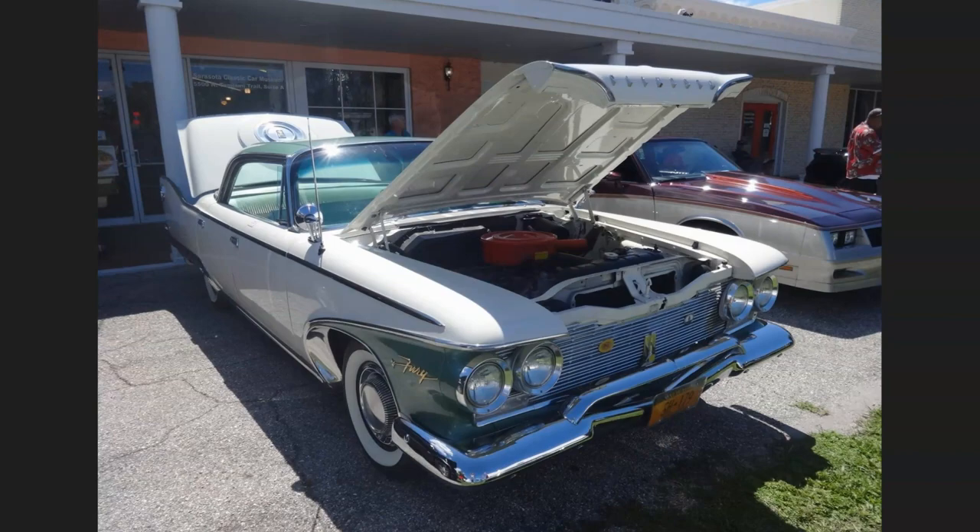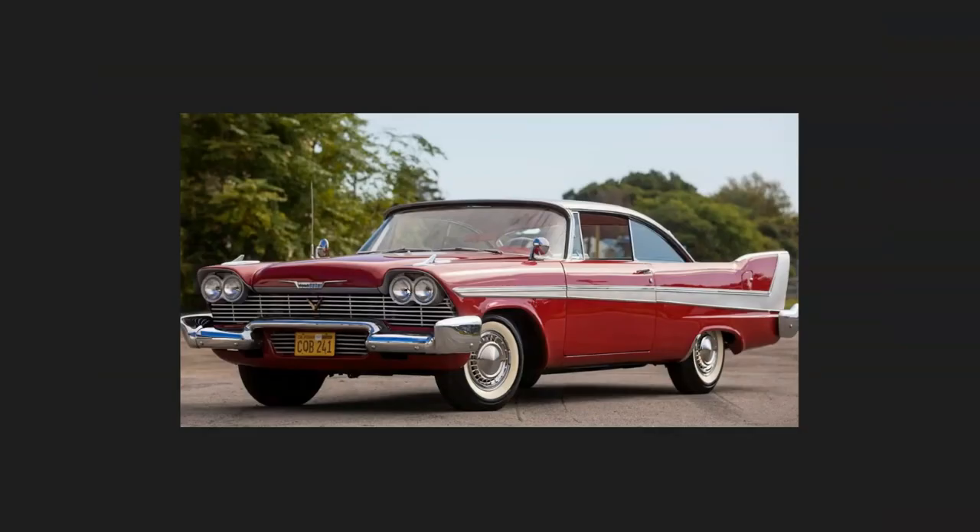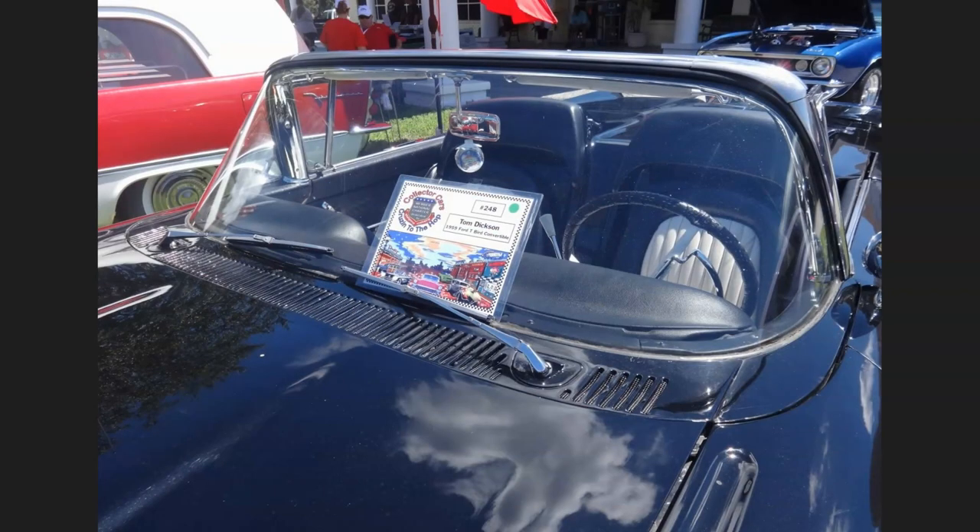I also threw in a picture of what Christine actually looked like — a 1957 two-door. You can see it had extremely similar fins, or the whale tail, whatever you want to call the rear fenders. It was just a beautiful car.